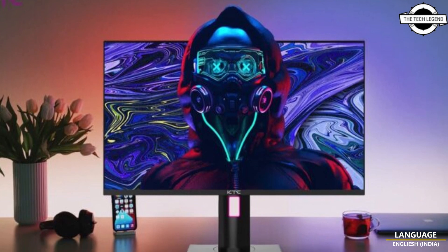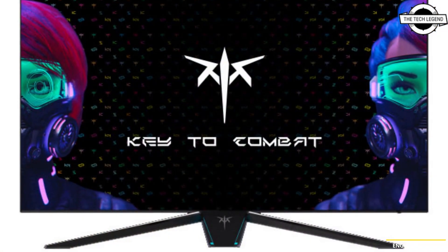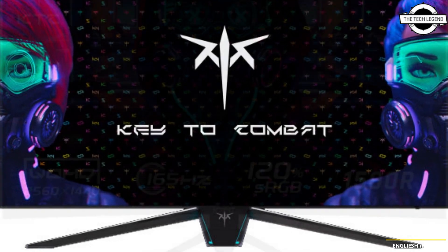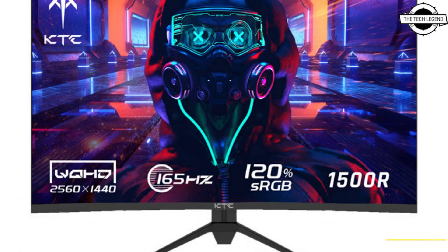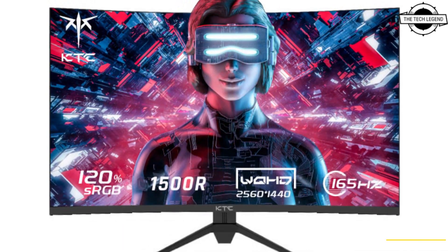Hello friends, welcome to the channel. Today I will talk about KTC's four new gaming monitors. KTC has unveiled four new gaming monitors to the public, and the KTC H27T22 is a 27-inch Fast IPS monitor with excellent gaming performance.